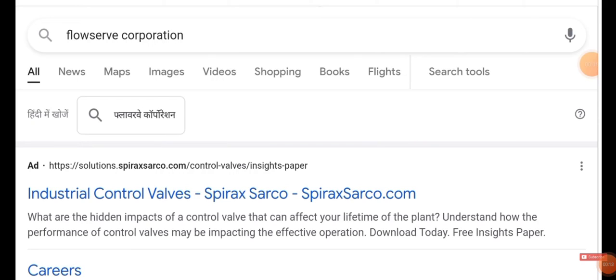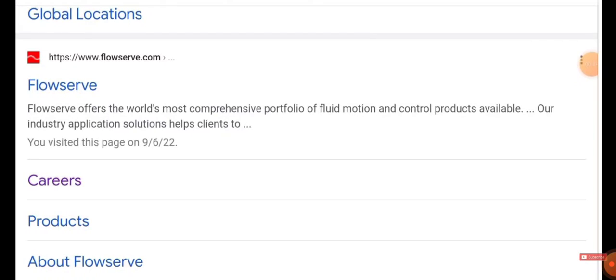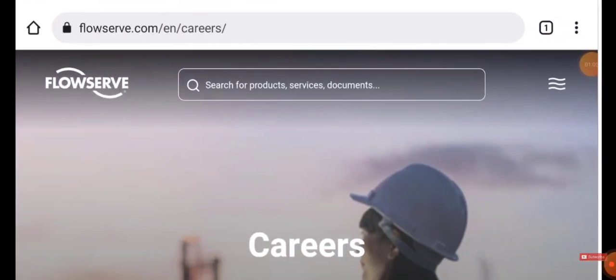The name of the company is FlowServe. Just type 'FlowServe Corporation' in Google and do a job search. You'll get the following results. Choose the first option — Industrial Control Valves — and click it. Then scroll down and click on the 'Careers' option.